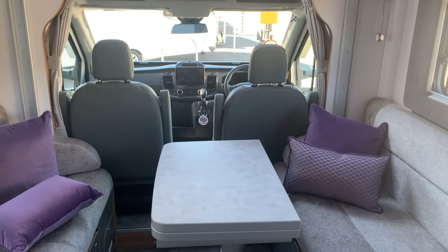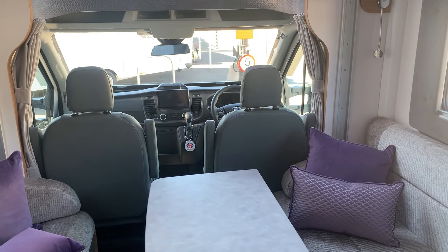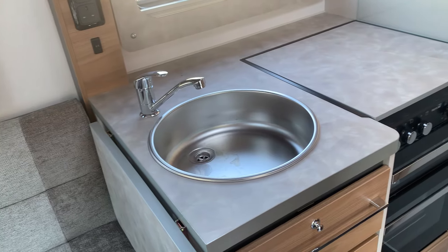This has also had the Pioneer stereo radio fitted, so you've got basically new model specification, and of course it is automatic. Moving around from the seating area, there are two travel seats under the seats you've just seen.